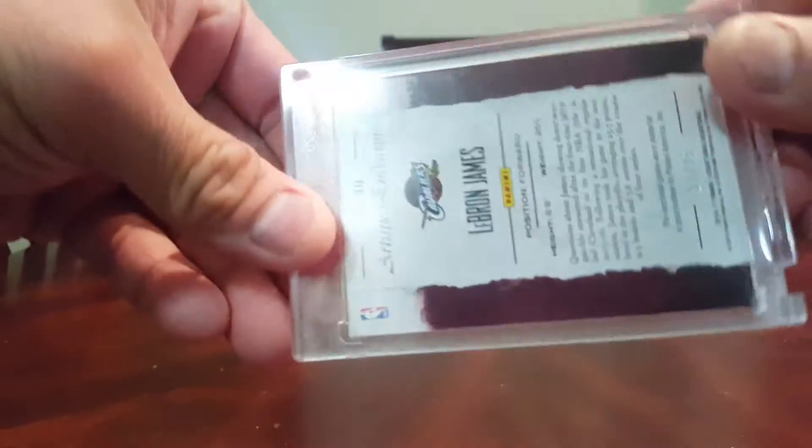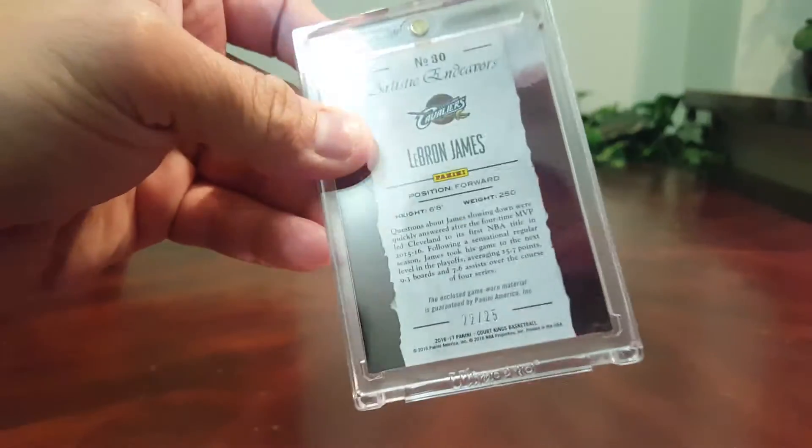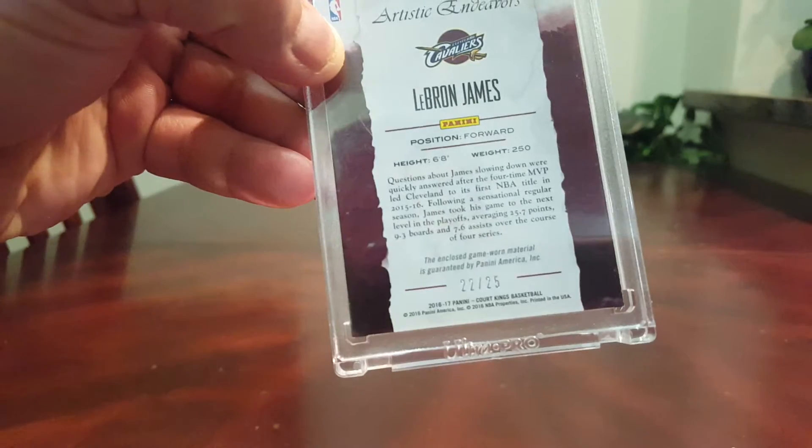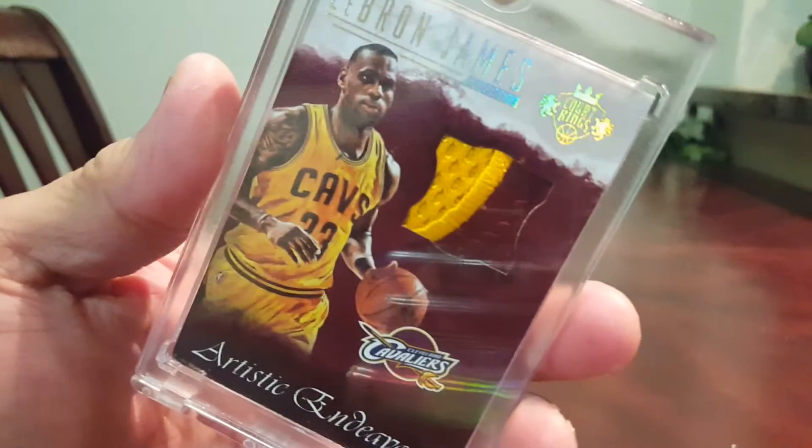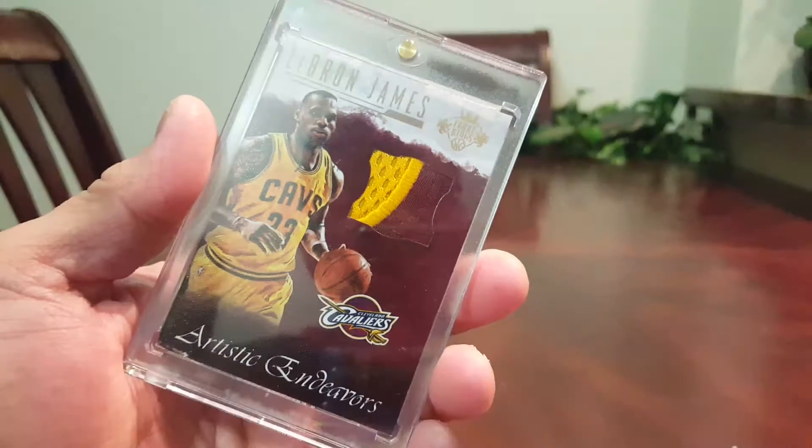Hello YouTube, this is Paran Ross. Based on the title, this is my complete autograph collection of my Cleveland Cavaliers — I have at least one autograph of each. But before I do that, I want to show this off first: my latest LeBron card. I love this card. This is a 2016-17 Clark King's Artistic Endeavors prime patch of my idol, King James LeBron. Very beautiful patch there. Just awesome — my first patch of LeBron ever.